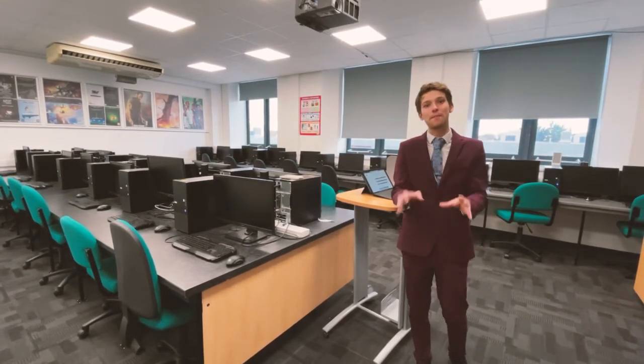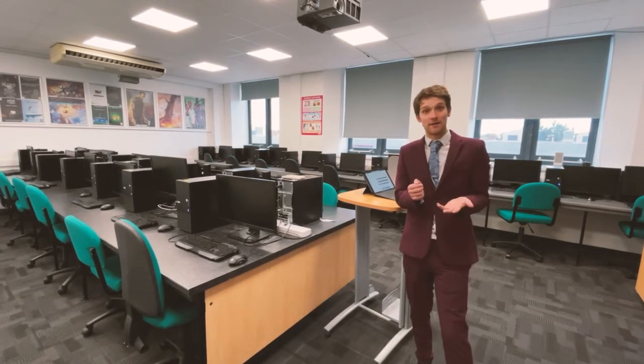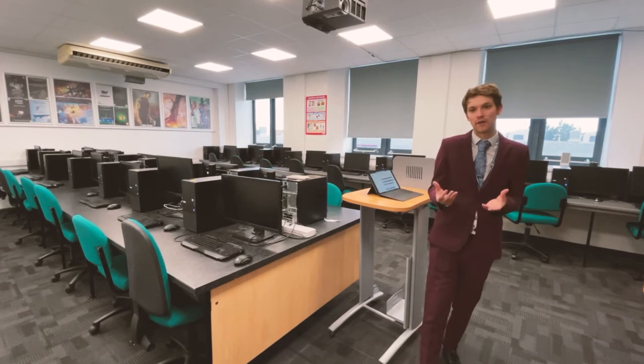eSports is our brand new course and we're going to be building a dedicated space for it. It's been taught across four different departments — sport, multimedia, business — and also across different courses.